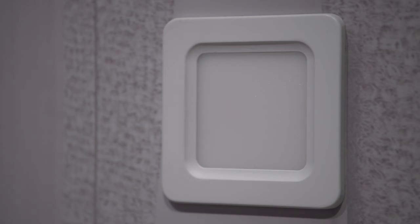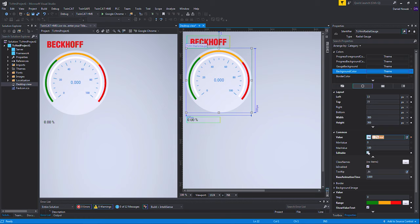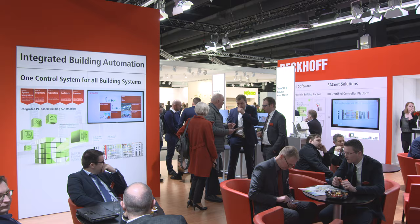Via TwinCAT HMI, users can quickly access an individual user interface that can be executed on any HTML5-compatible browser and device.